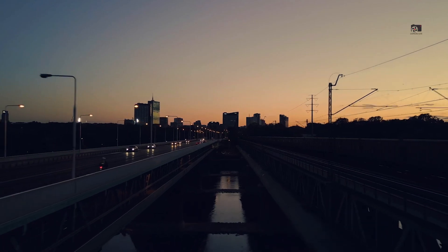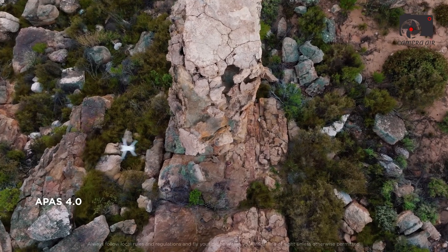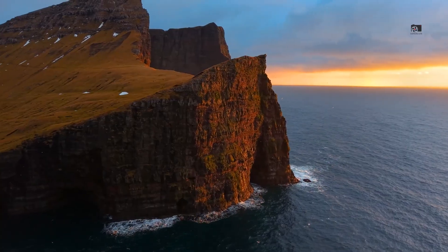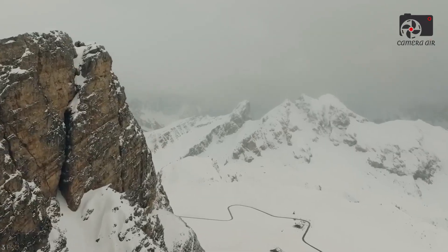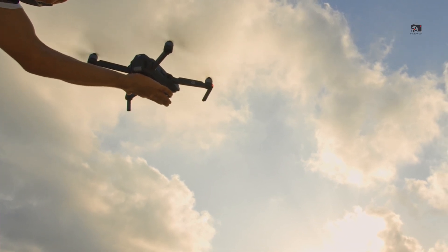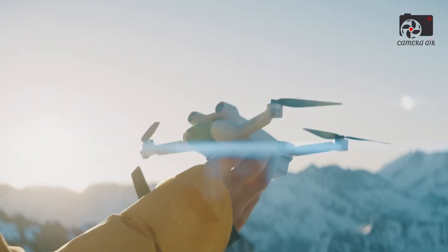It's not about reinventing the wheel with every release, but about refining form and function to achieve better results in the air. The new design choices indicate DJI's commitment to enhancing ergonomics, reliability and aerial precision without compromising the Mini's core selling point — its sub-250G weight.